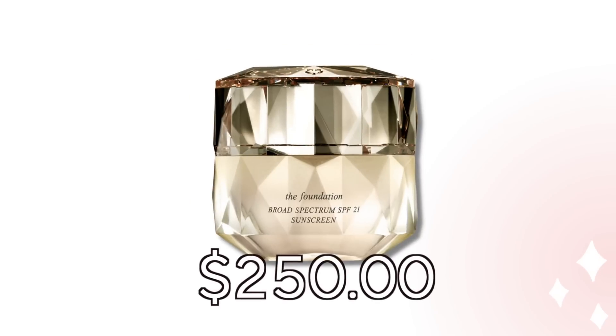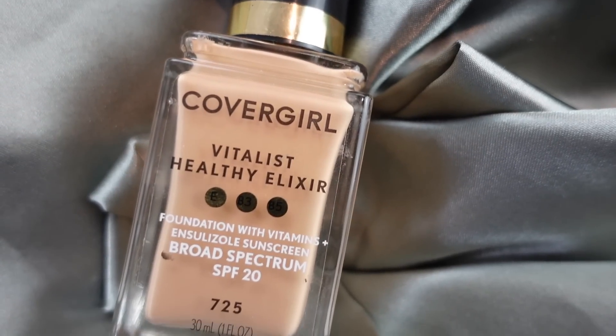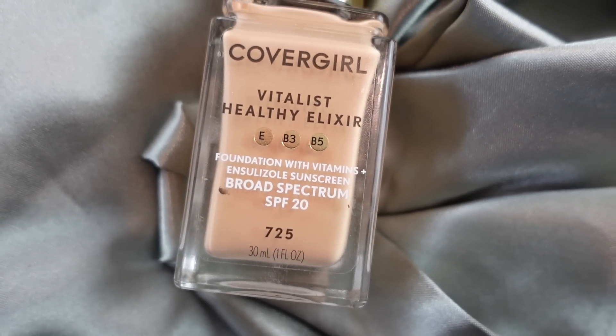$250 for Clay Depot foundation — I'm never going to pay that. I read an article comparing a drugstore foundation to it and it was rated a dupe. So I ordered the CoverGirl Vitalist Healthy Elixir — I don't know why CoverGirl discontinued this. I love it. It has SPF 20, it's very mousse-like, medium to full coverage. I'm wearing it right now and I think it looks beautiful. When I use it I don't need to use a bunch of concealer — it covers my redness beautifully.